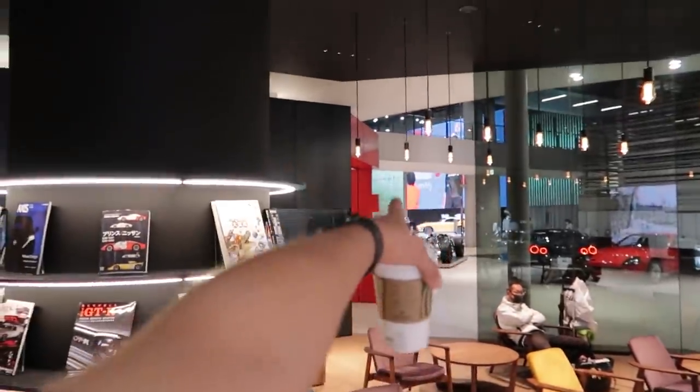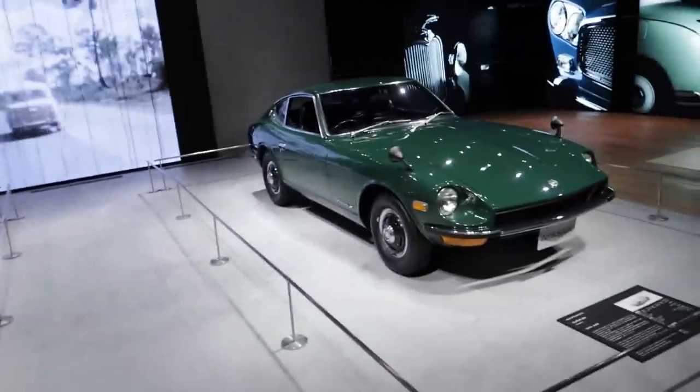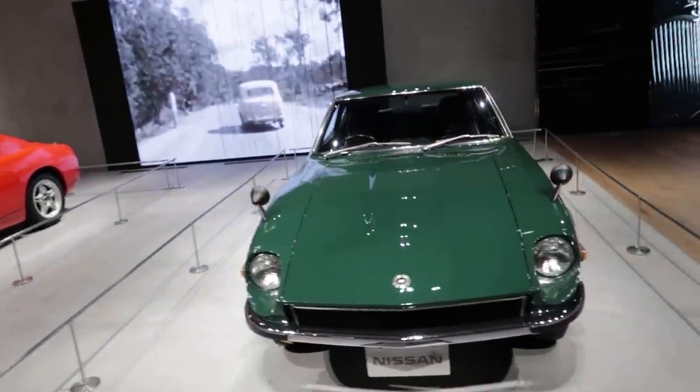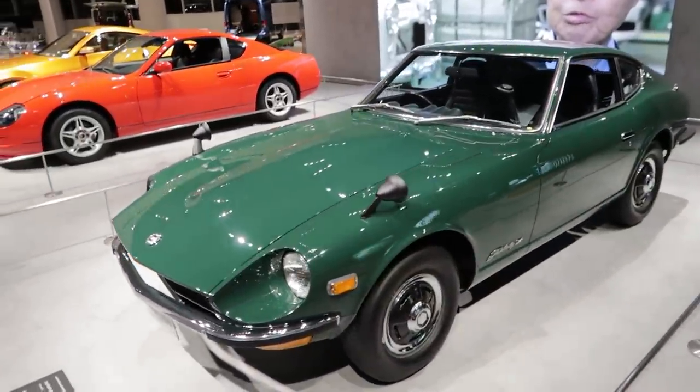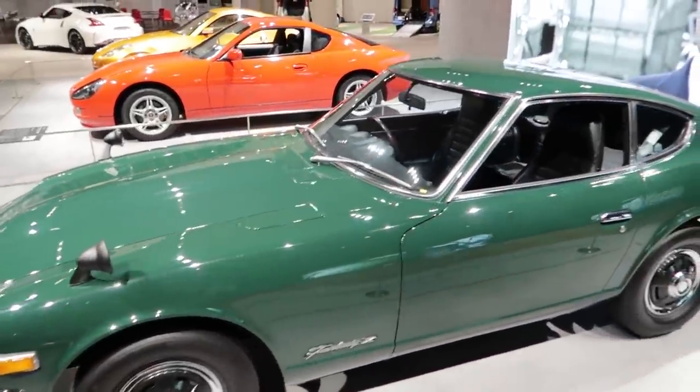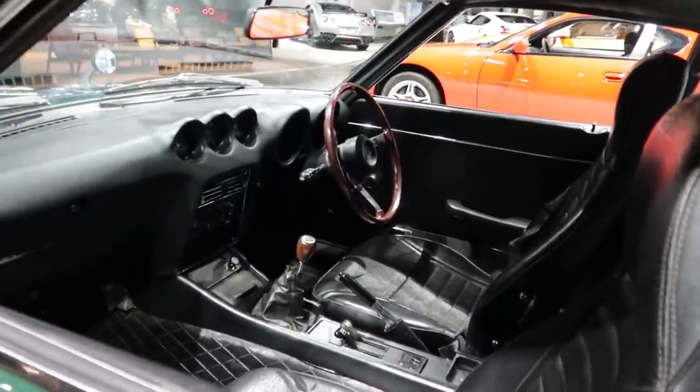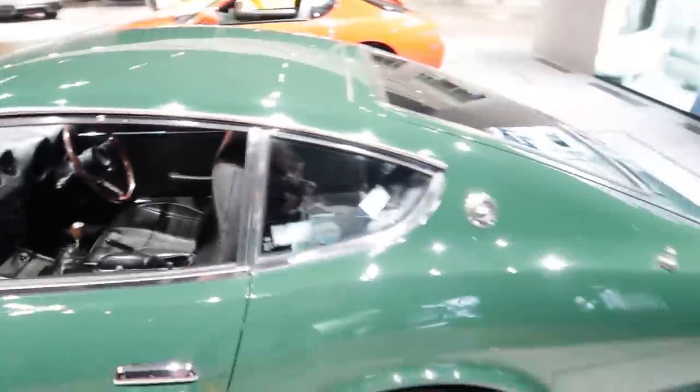The final product is over there. One of these S30s — the 240Z. Need to get you one. This one's in really good condition too — no cracks in the dash, interior is immaculate.